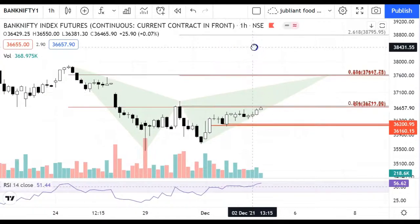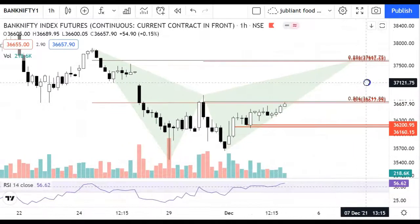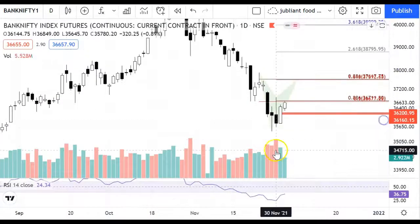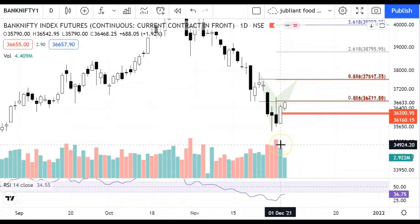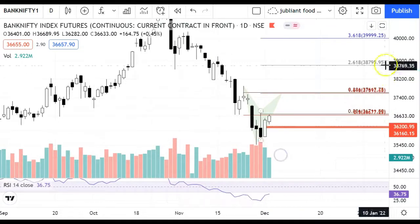Hey guys, welcome back to my channel. In this video I will review BankNifty and Nifty. Just like in today's video, I have told you that we have seen a good recovery in BankNifty — a good bullish shrine, a good candle — and we can see this recovery continue in the future.